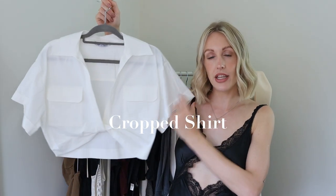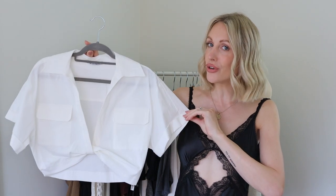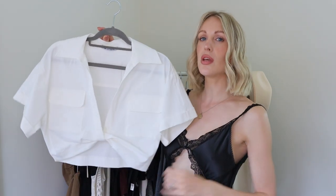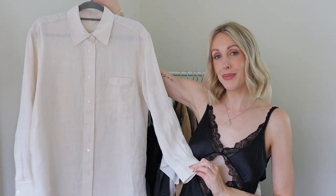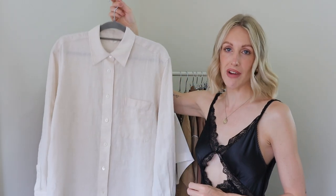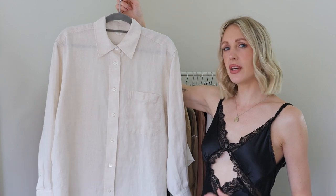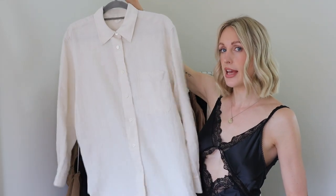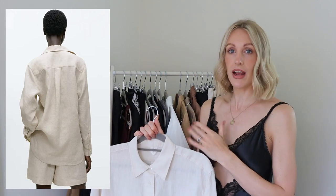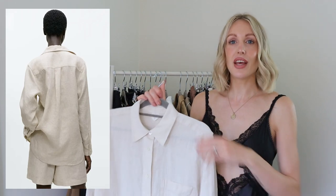Moving into shirt territory, I'd recommend a slightly cropped version — cropped shirts look amazing with all those high-waisted pieces. This one was featured in my Zara haul; it was giving me Jacquemus vibes and is 100% cotton. There's quite a bit of linen in this high summer capsule wardrobe because it's such a great fabric for warm weather — sometimes having your body covered in loose linen is actually cooler than having all your skin on show.